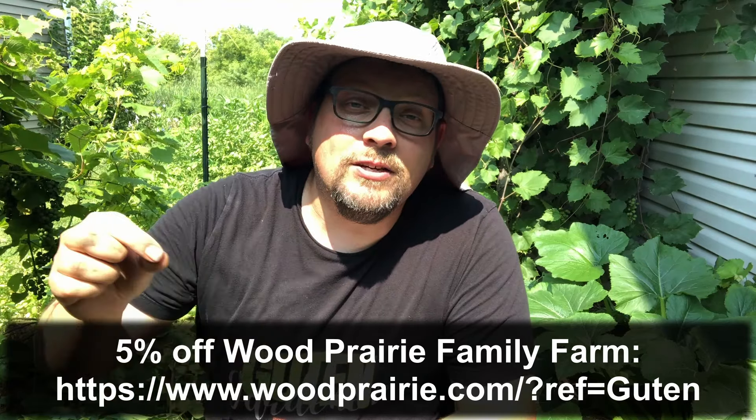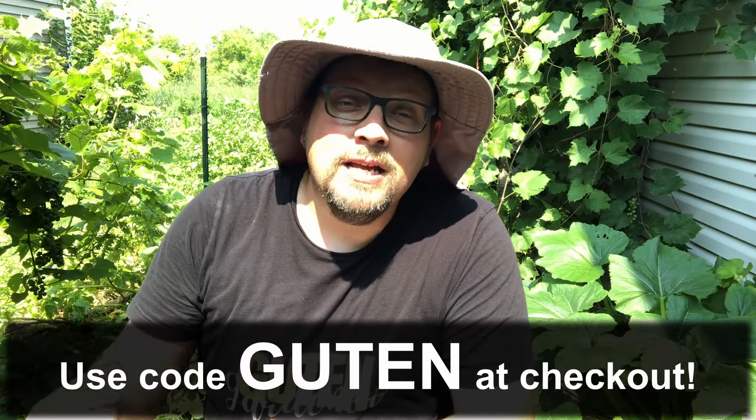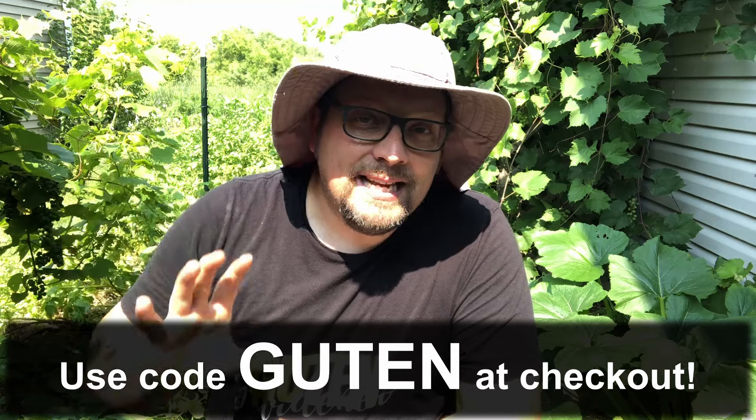I should mention that there is a 5% off coupon if you use our code GUTEN. There's a link in the description of this video so you can see exactly how that works. But again they're only shipping potatoes up through the end of August, so you've got to get in there pretty quickly.